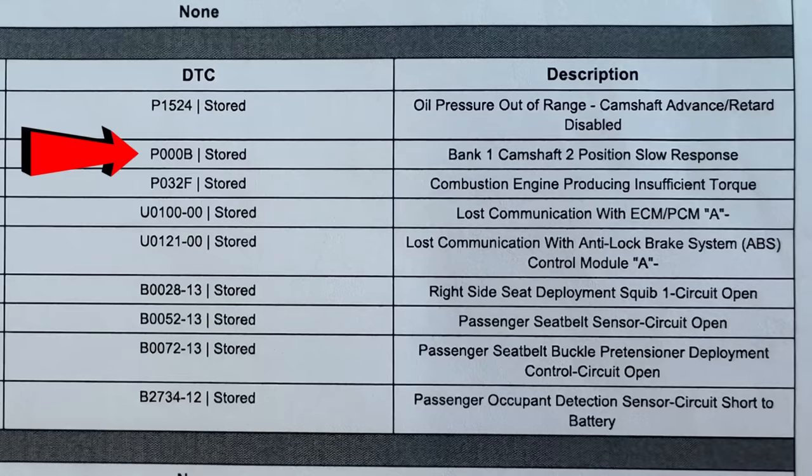The very first code is a P1524 — oil pressure out of range, camshaft advance/retard disabled. That in itself is a little perplexing with the Demon 170. Keep in mind these don't have dry sump oil pumps, so the oil system is not a dry sump — it probably should be for a race car, but that's not how it was engineered. Also P00B: bank one, camshaft two position, slow response. Those two codes basically go hand in hand — when you get the first code, oftentimes you get the second. And then there's a third code: P032F — combustion engine producing insufficient torque. Basically the car was going into limp mode because it felt like something was wrong with the oil pump or the oil system.